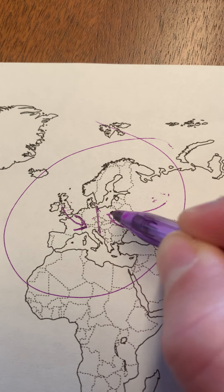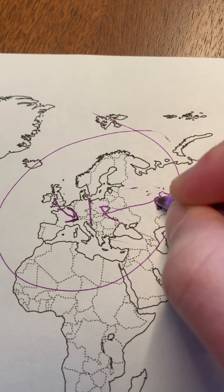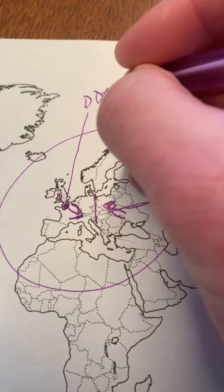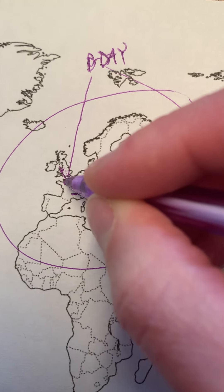The major battles that are turning points — because the Nazis have taken so much territory — are here: Stalingrad. The Battle of Stalingrad, which we'll learn about later in the week. And then what you're going to be watching today is the battle of this landing right here called D-Day.